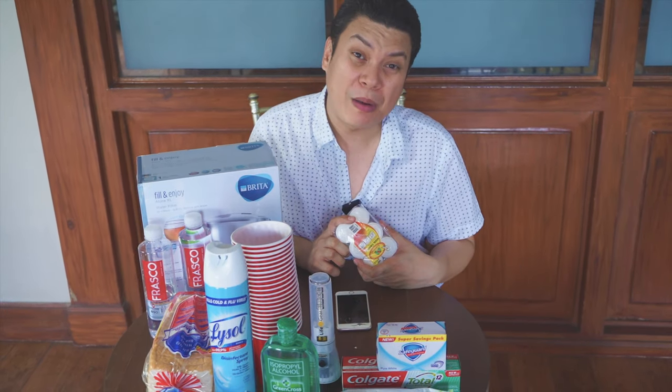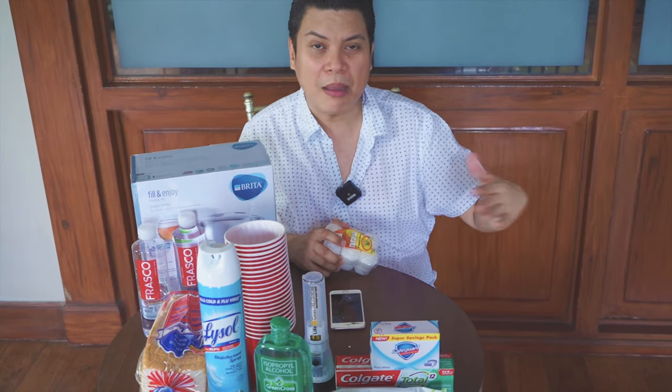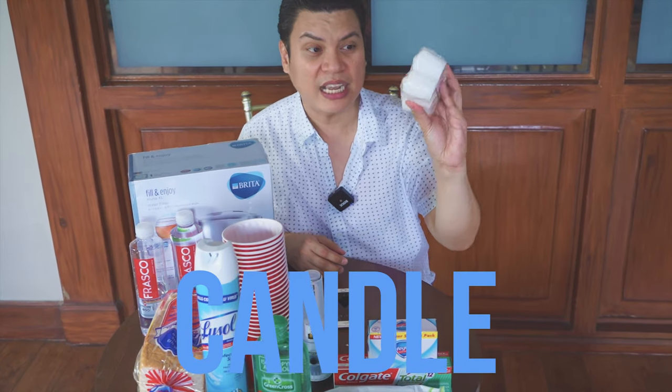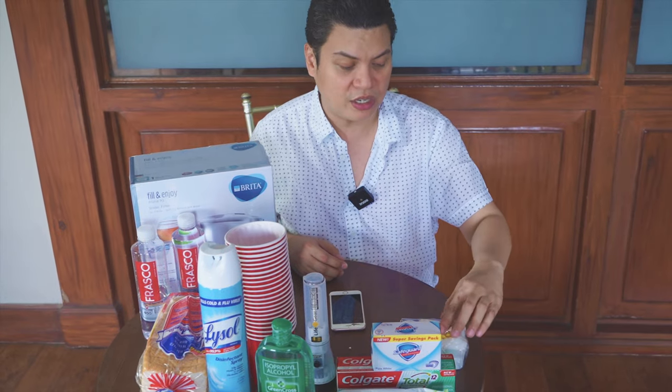Of course, kapag wala nang power, mag-brownout na, diba? And we don't know how many days the brownout will last. So, hindi ka makapag-charge. So you need a candle. You need a candle. And of course, a lighter for the candle.